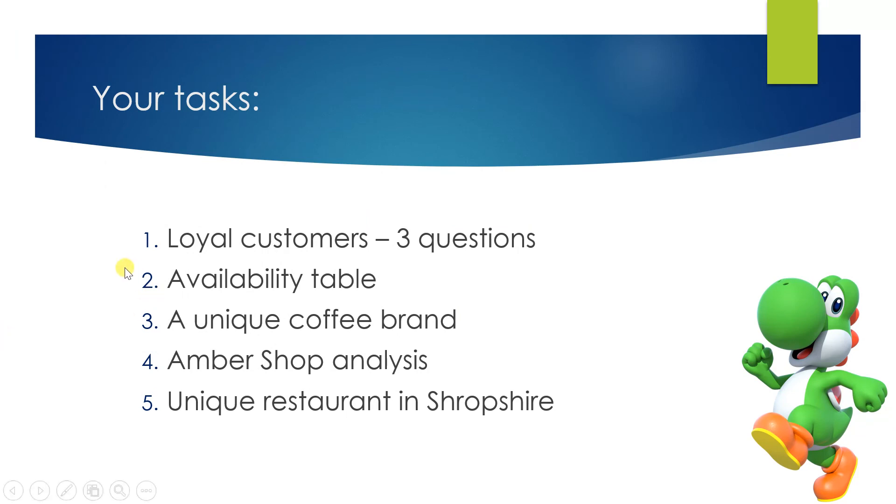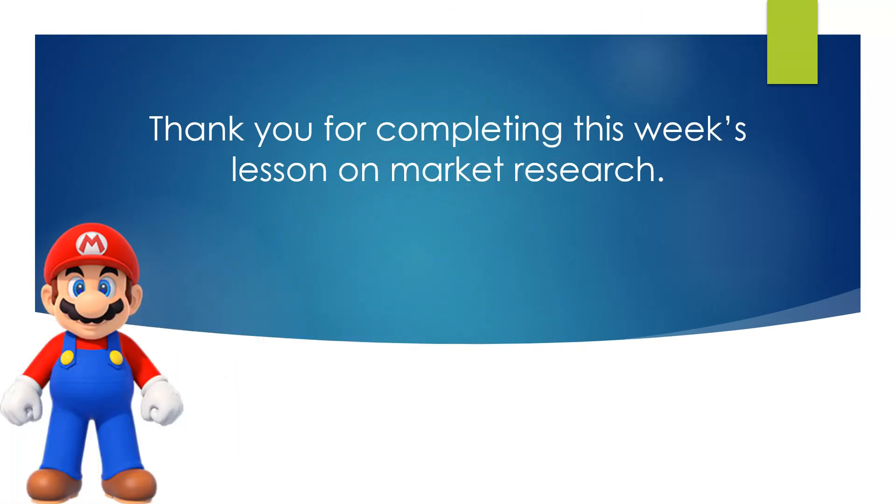That's it. You have finished lesson six and completed all five tasks. You have done all the learning needed for market research. What we face now is the coursework.